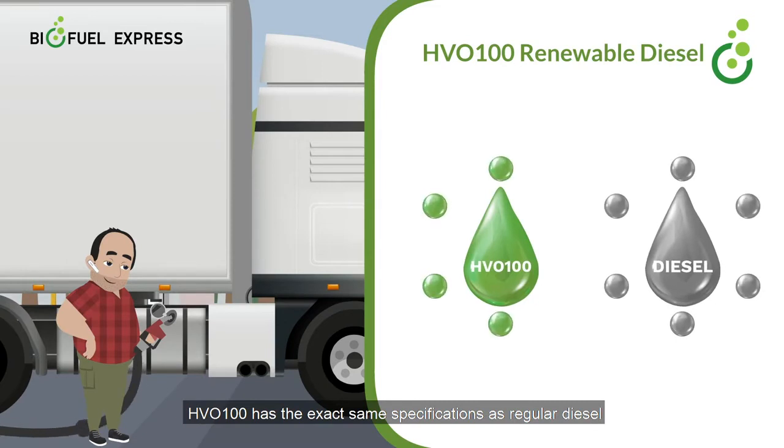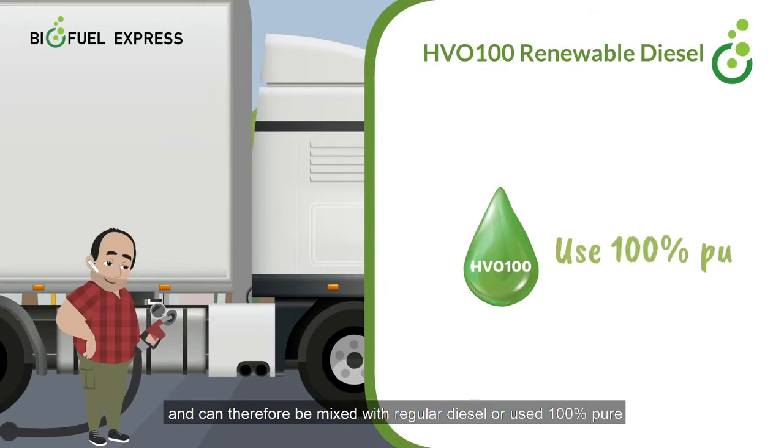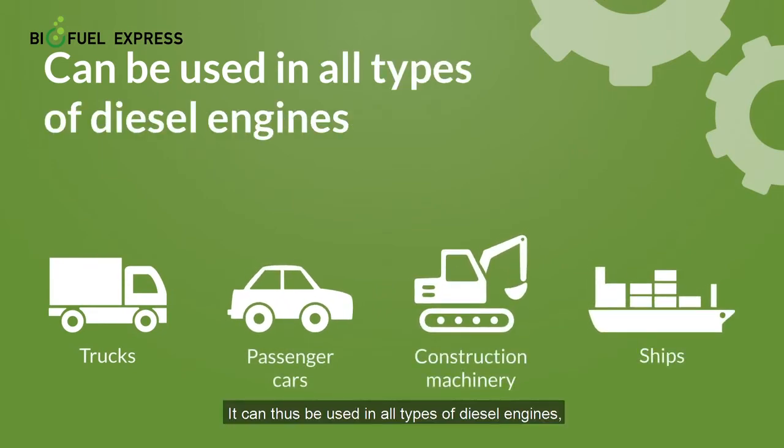HVO100 has the exact same specifications as regular diesel and can therefore be mixed with regular diesel or used 100% pure without modification of the diesel engine. It can thus be used in all types of diesel engines. This includes everything from the truck engine, passenger cars, construction machinery, or the ship engine.